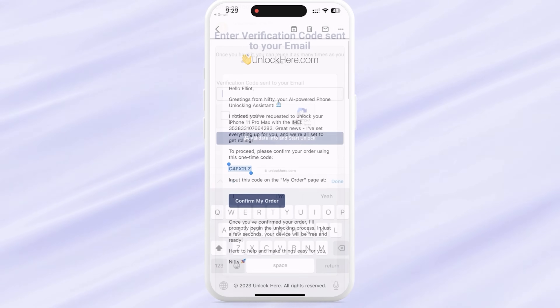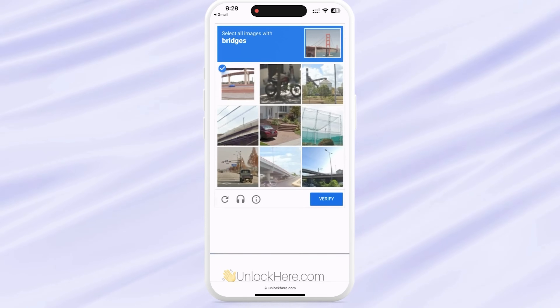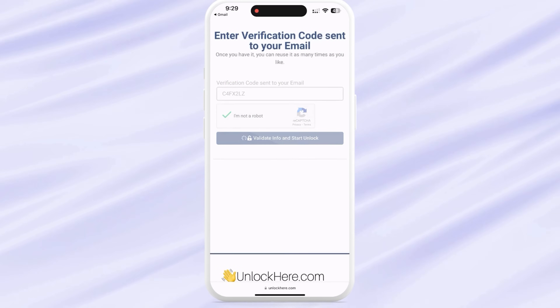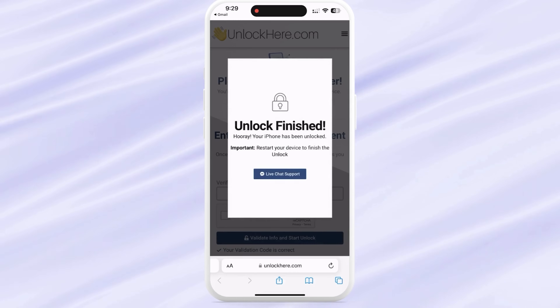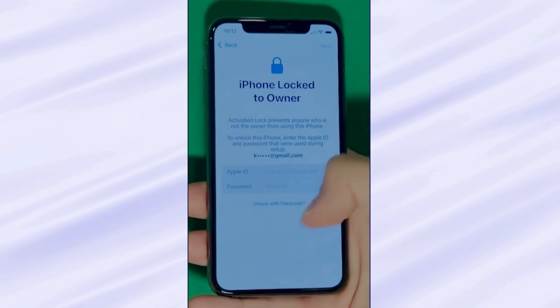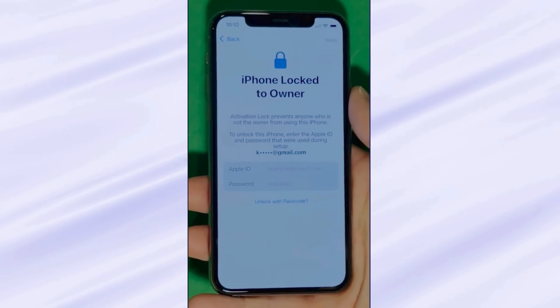Please take this code, enter it back on the Unlock Here page, and input it there. Confirm once again that you're not a robot. Once you've done this, your unlock process is underway and your device will soon be opened. As you can see here, we swipe up to see the iPhone locked to owner page. In this part, it really takes time and patience.